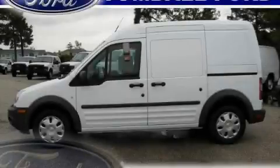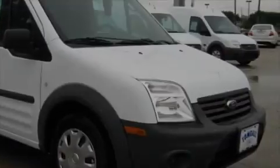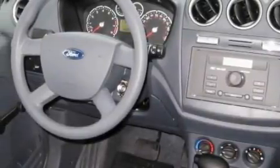This is a brand new 2010 Ford Transit Connect. The steady four-cylinder engine connected to a four-speed automatic transmission is comfortable and smooth whether cruising on the highway or stop and go in the city.